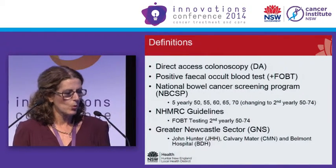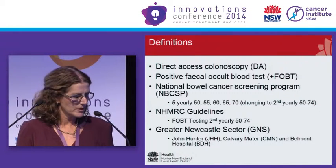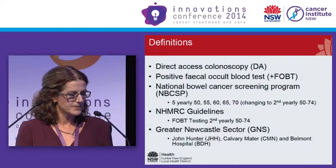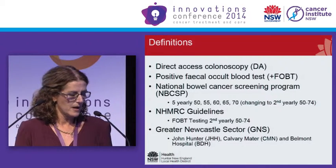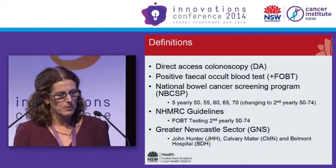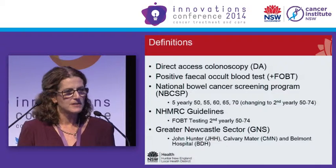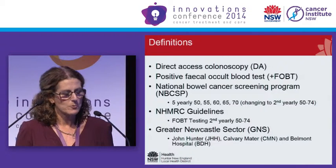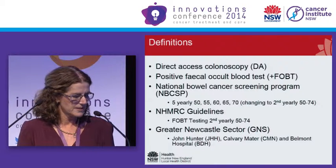The FOBT — most people are aware of that — it's a faecal occult blood test. The National Bowel Screening Program at present is performed five-yearly until the age of 70. That is changing to two-yearly, and it's been gradually implemented over the next few years. The NHMRC guidelines recommend that FOBT testing is done two-yearly between the ages of 50 and 74.